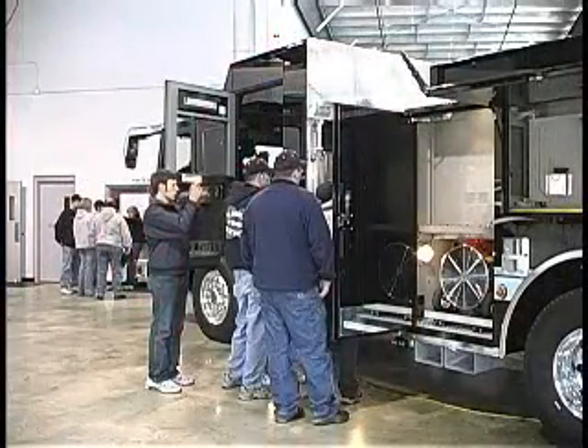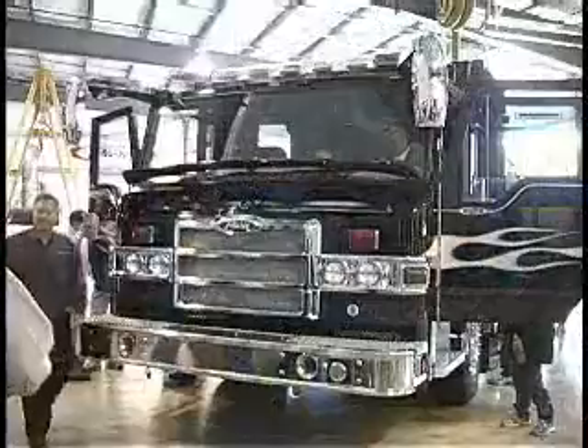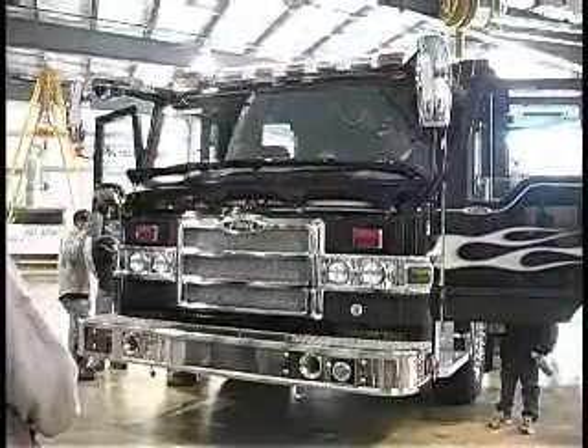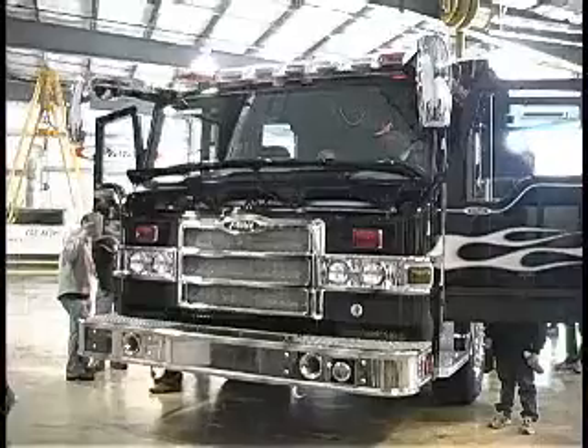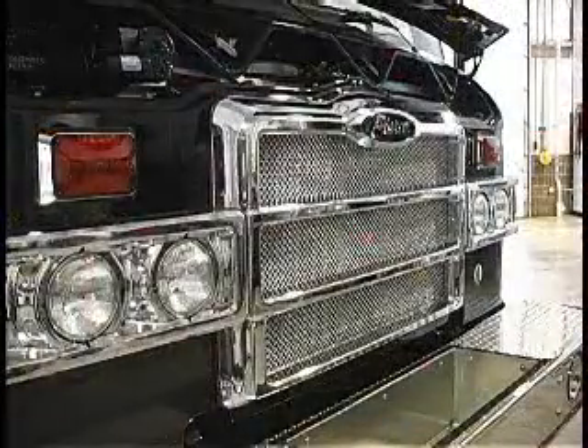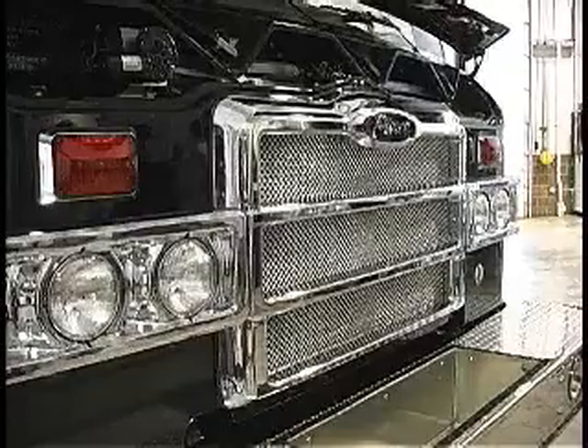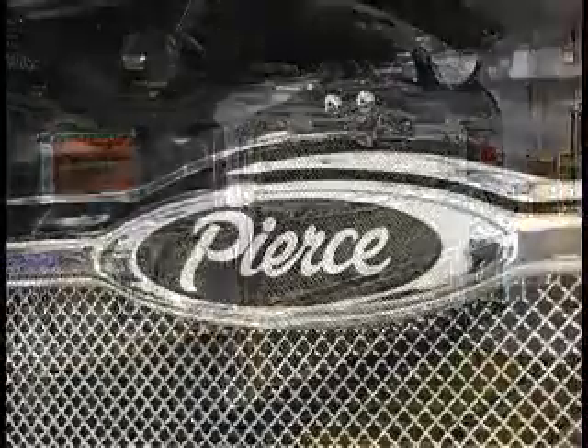A unique feature of the truck is that we went to a one-piece windshield, much like you see in automotive today. Traditionally in the fire industry, there's a center post that obstructs vision, so we put one piece in there with three wipers. With the three wipers, we can clear up 86% of the windshield to give you better visibility.